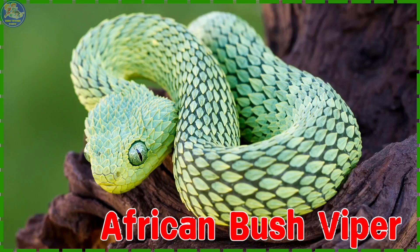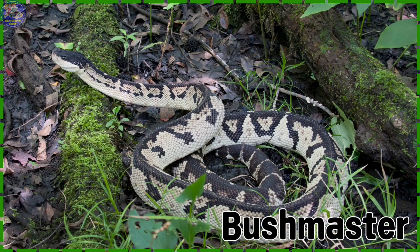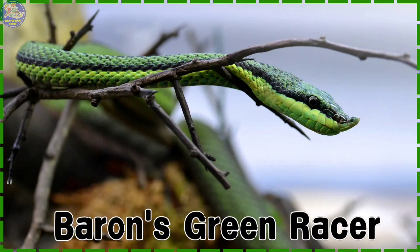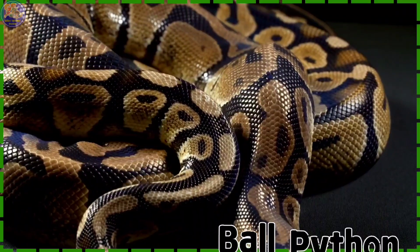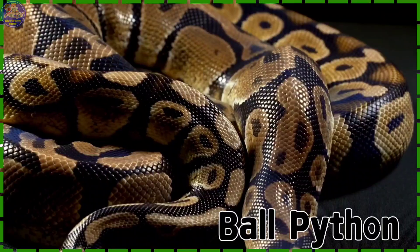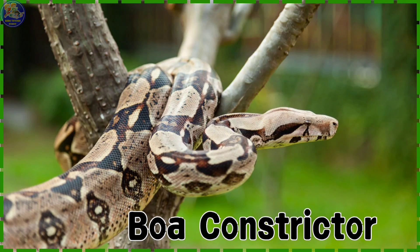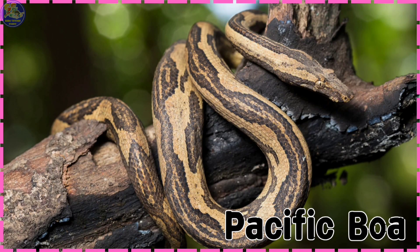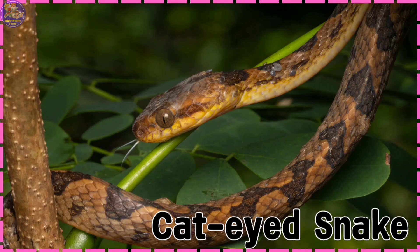African Bush Viper. Bushmaster. Barron's Green Racer. Ball Python. Boa Constrictor. Common European Adder. Pacific Boa.